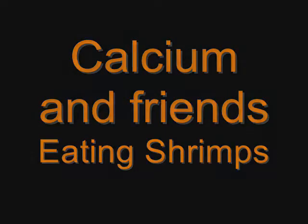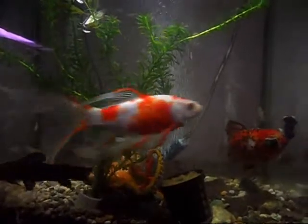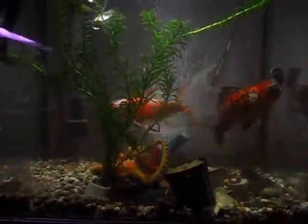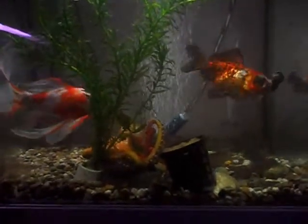Hello, it's WoodfickerCab here with Calcium and friends enjoying their shrimpies. These are just a pack of 12 river shrimps that I got from the local garden centre. They were just £1 and weren't too expensive, but oh my god, Calcium loves them.